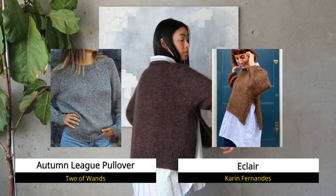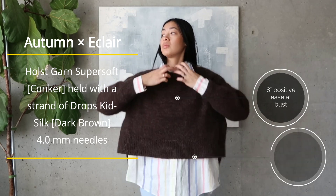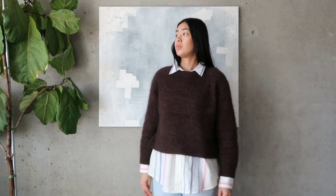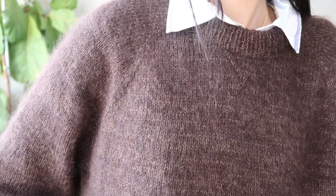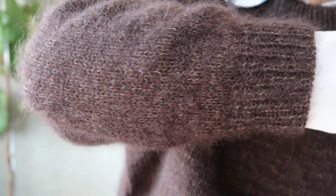This is a mashup of two designs: the first being the Autumn League pullover and the second being the Eclair pullover. The Eclair is the inspiration for the overall look and design of the sweater. The Autumn League pullover is the actual pattern I followed because that was closer to the gauge I wanted to knit at. Both sweaters are top-down raglans. The Eclair is knit on an Aran weight gauge, about 15 stitches per 10 centimeters. The Autumn League pullover is knit at 19 stitches, but my gauge was 21 stitches.